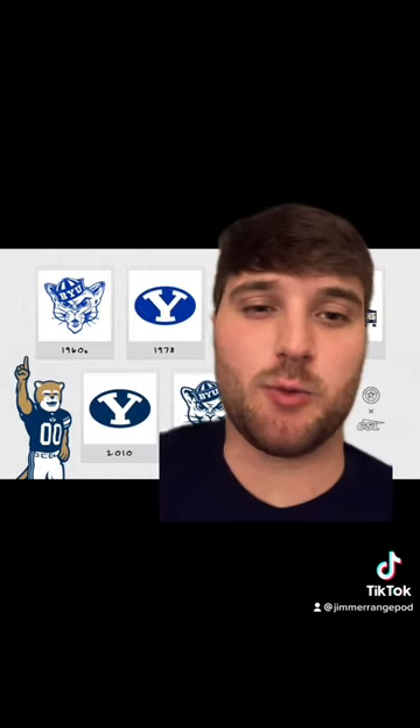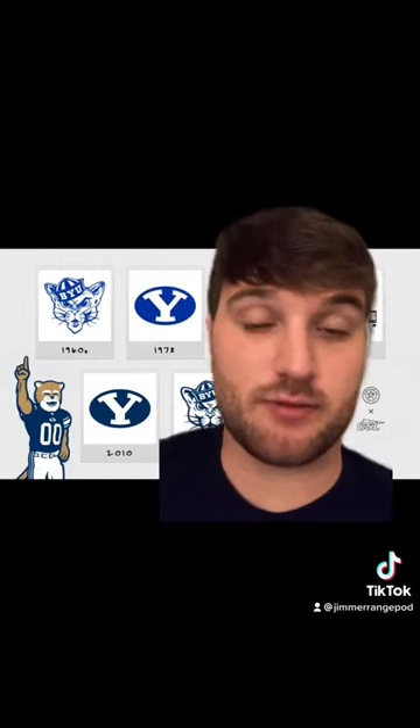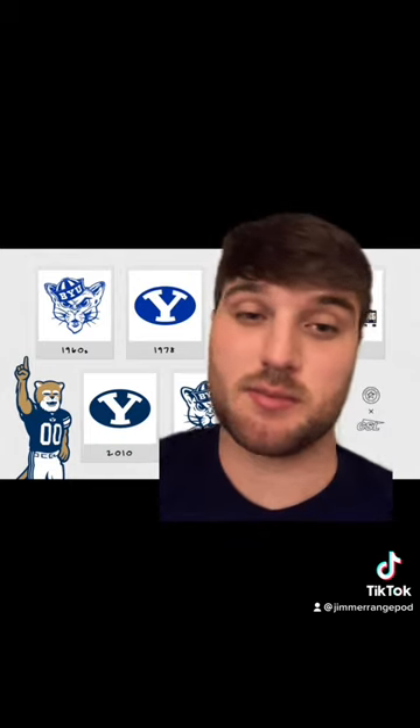Then we go to the BYU Y logo, which is very recognizable. I'm gonna give it a B also.